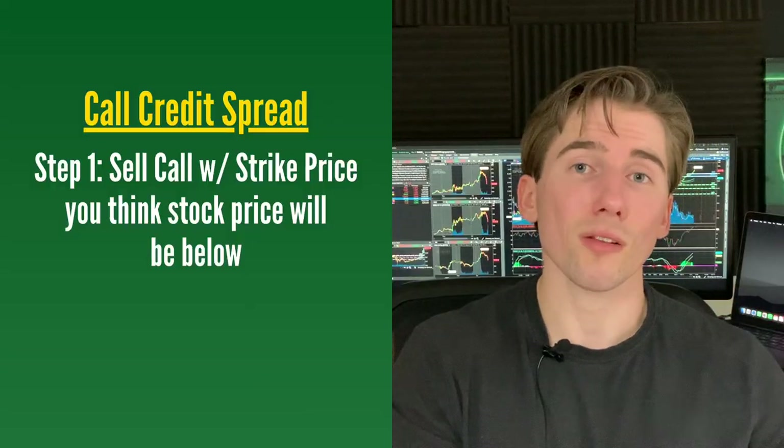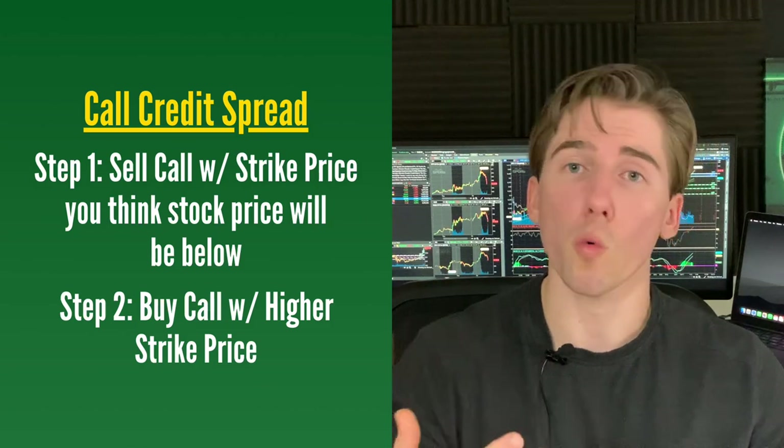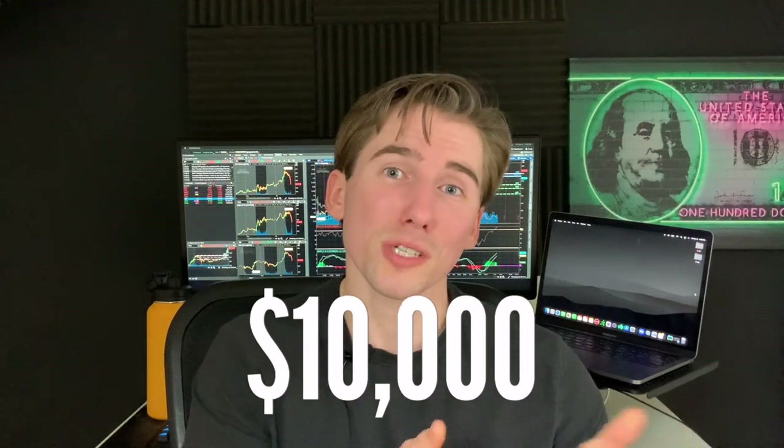With a call credit spread you're betting on the stock being below your strike prices. So if you sold a $100 call you'd buy back a $101 or higher call against it. The whole reason you're buying and selling two different options is to bring down the amount of money you have to put down. You only have to put down $100 of collateral per trade, whereas selling a regular call or put at a $100 strike would require $10,000.